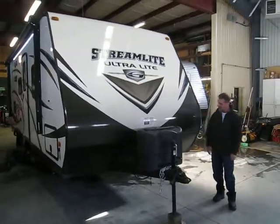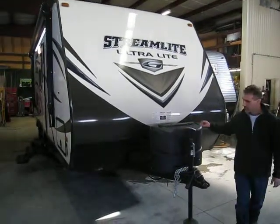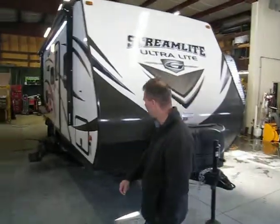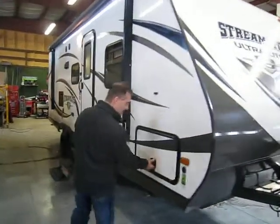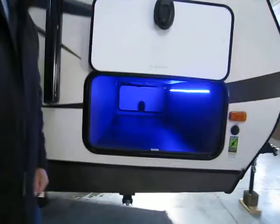Now let's tour the outside. We have a nice stone guard at the front, tank cover, slam panels, compartments with a magnetic latch, and LED strip lights on the inside.